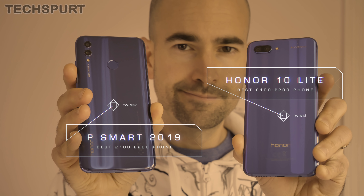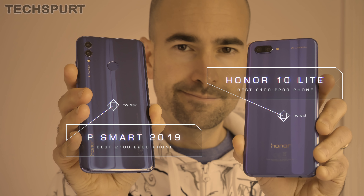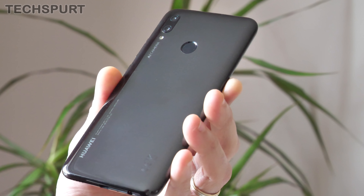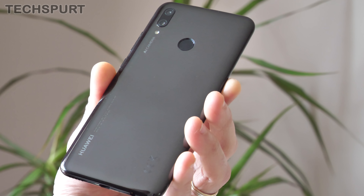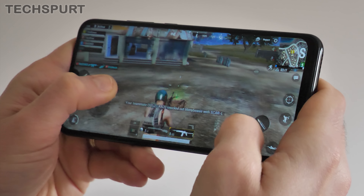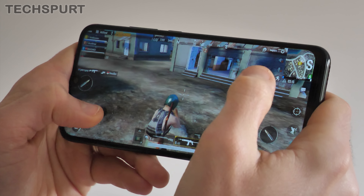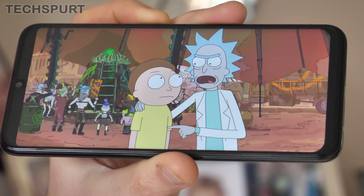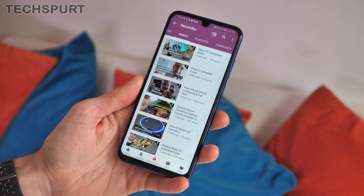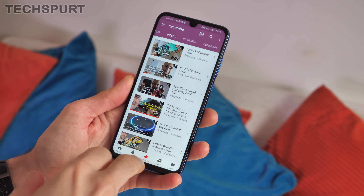My pick for the best sub-£200 smartphone of 2019 so far goes to the Honor 10 Lite and the Huawei P Smart 2019. This pair are the joint winners as they're basically the same thing. The Honor 10 Lite is effectively a rebranded P Smart 2019, with the same front-filling 6.21-inch IPS screen, the same Kirin 710 chipset for performance that isn't too janky, and the same 3400mAh battery for all-day play without any stress.